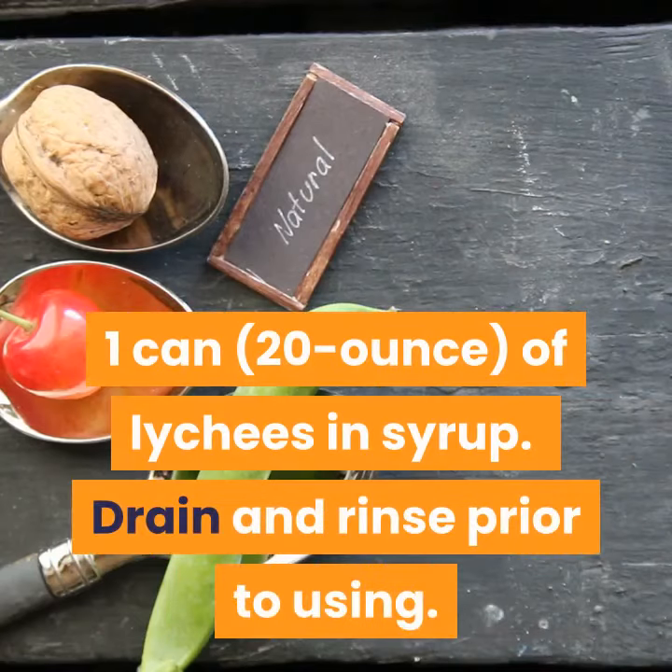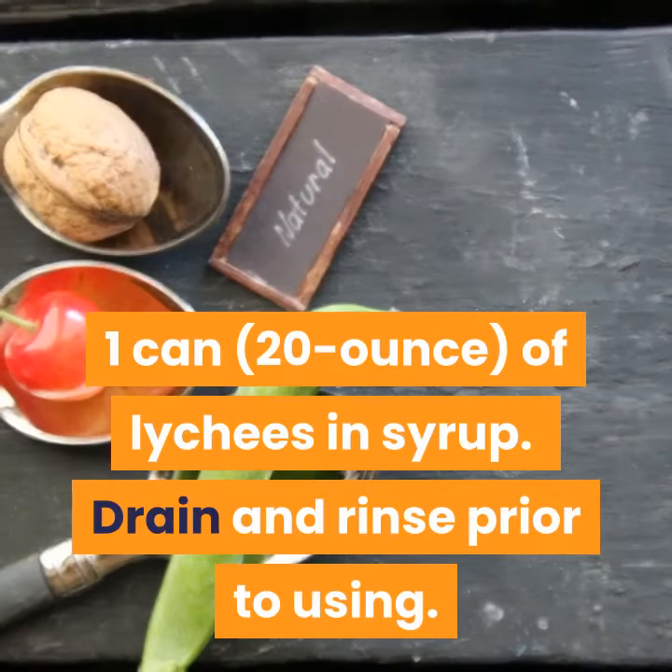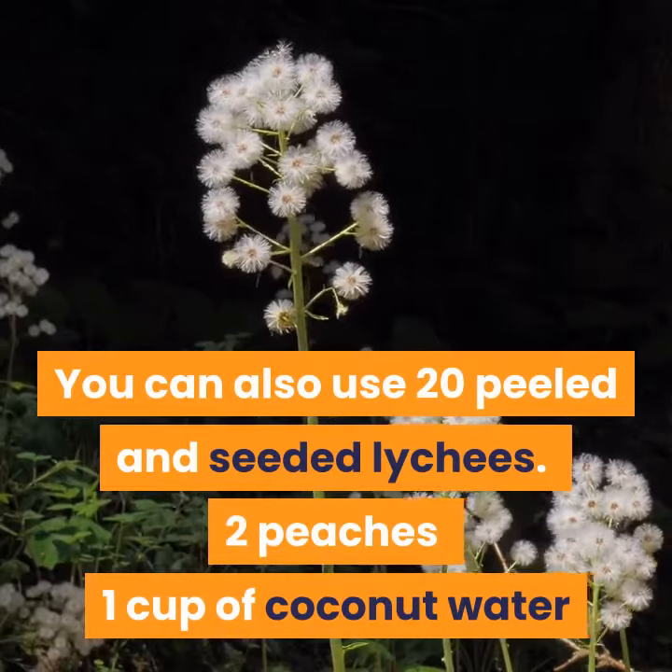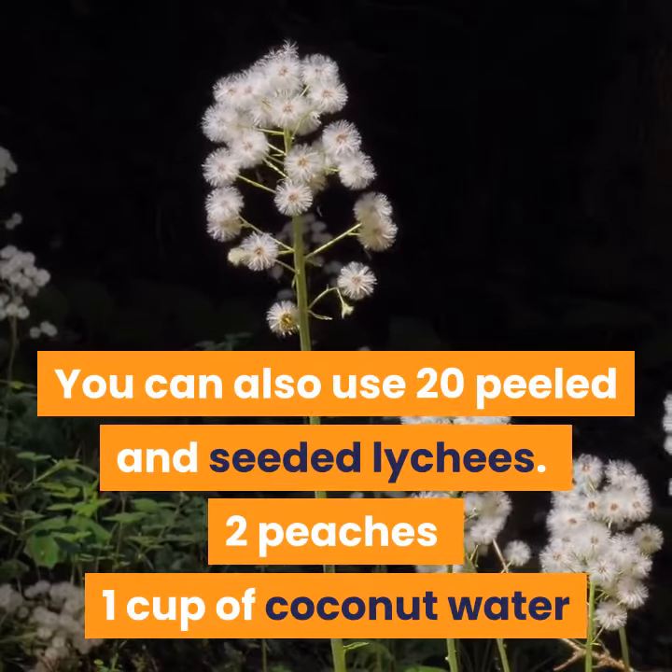Ingredients: 1 can of lychees in syrup — drain and rinse prior to using. You can also use 20 peeled and seeded lychees. 2 peaches, 1 cup of coconut water.